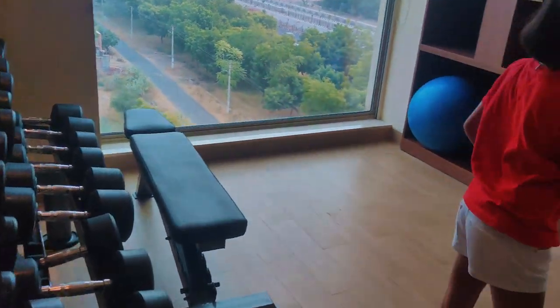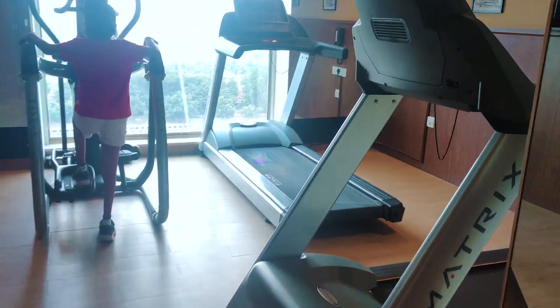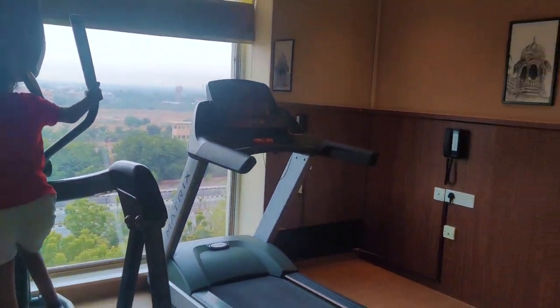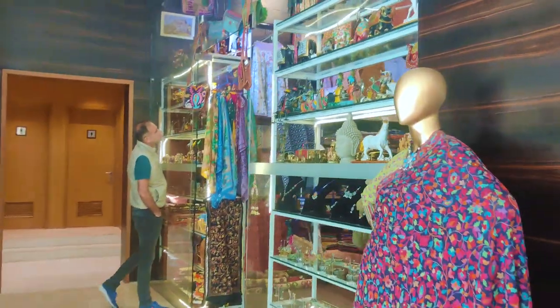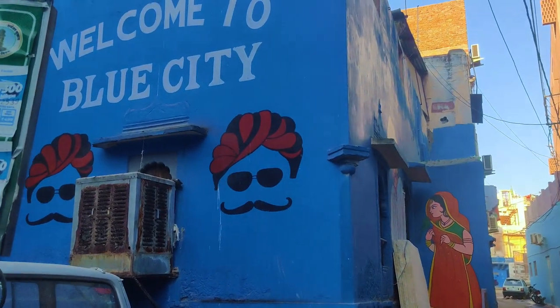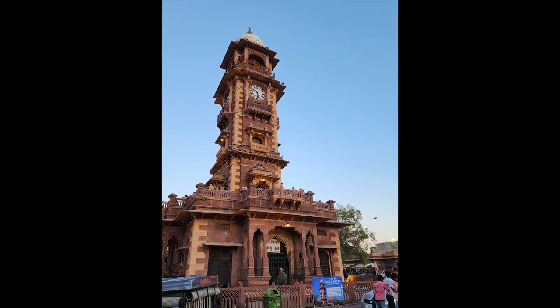There is also a small fitness centre with treadmill, dumbbells and other basic gym equipment. You can also indulge in some shopping at the market in the property itself. The property arranged for local sightseeing and our guide-cum-driver Raju was a great help throughout.